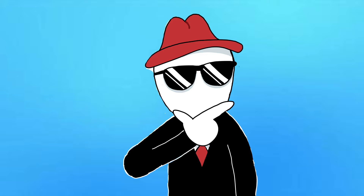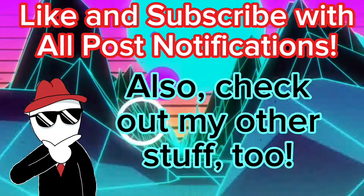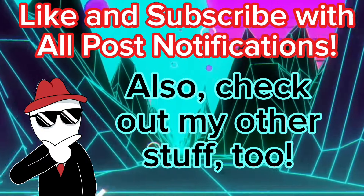Like and subscribe with all notifications on. I'll see you guys in the next one. Bye.